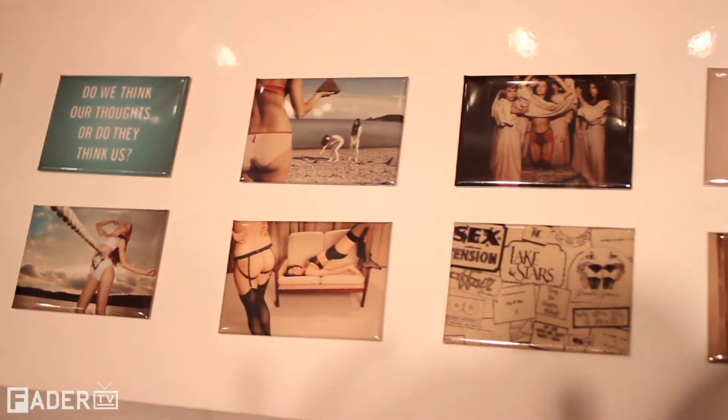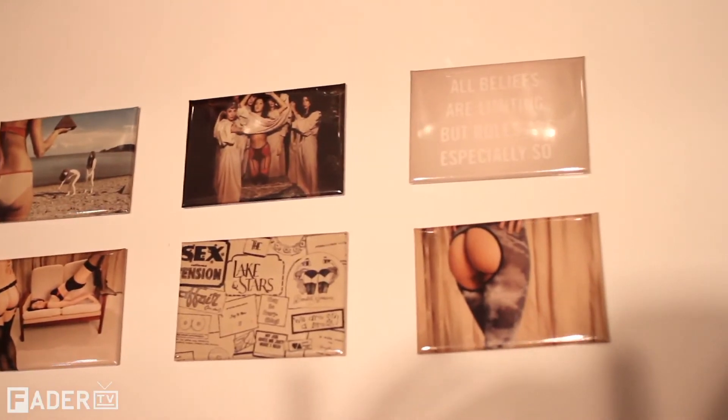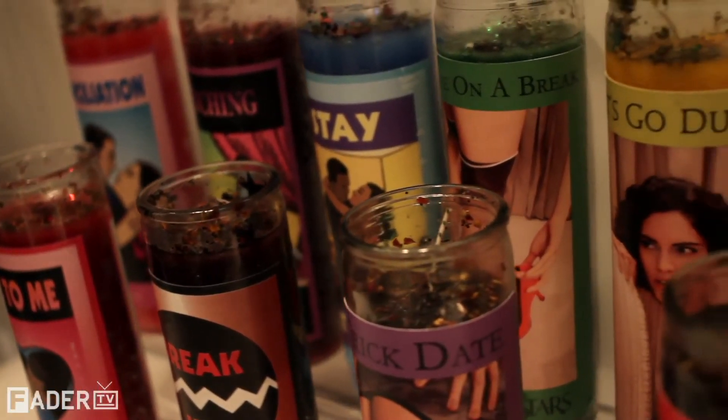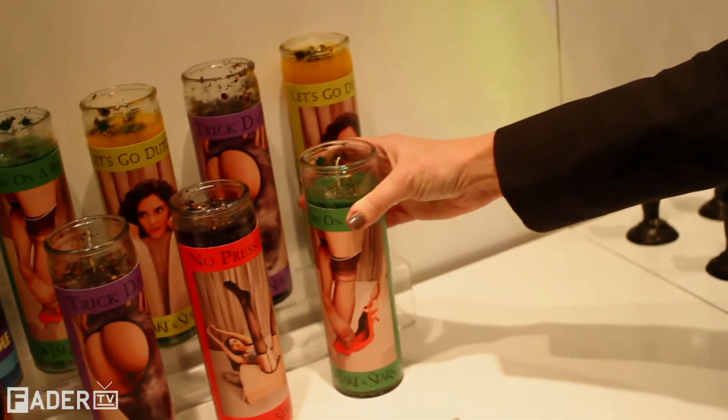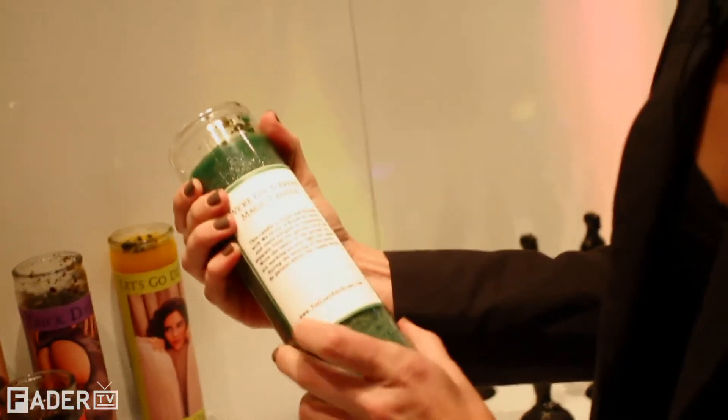We also made magnets of some of our favorite images. This is our little candle section — we thought this would be funny. They're actually blessed by voodoo priestesses in California, and they all have an actual spell on the back of them.